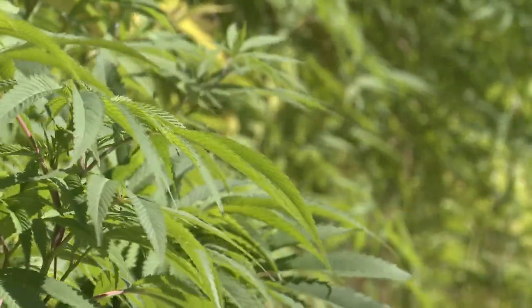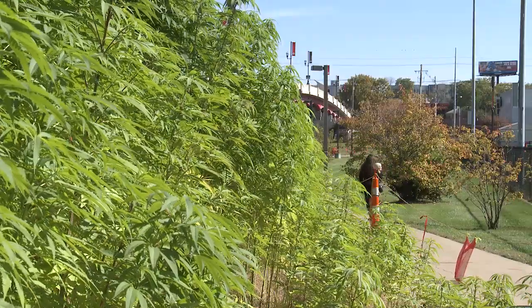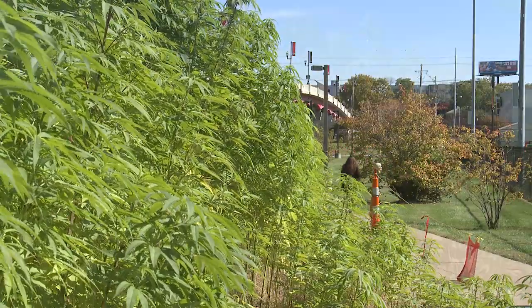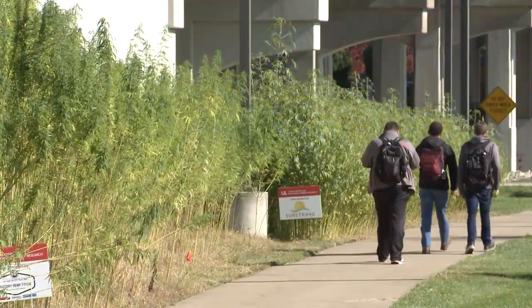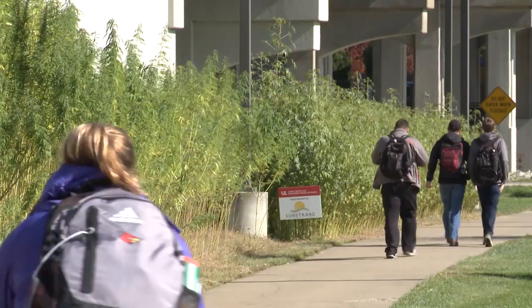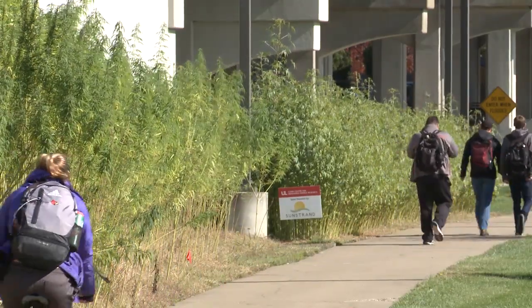This is real marijuana — it is cannabis sativa — however it's not a THC-producing strain. This is the real industrial hemp that was grown for rope and fabric through Kentucky's history, and we're glad people are excited about it. This has the ability to affect jobs in Kentucky.